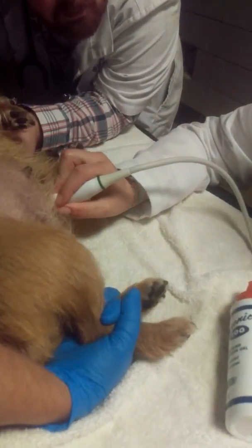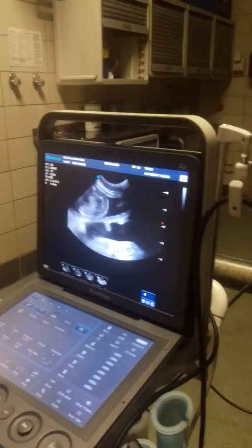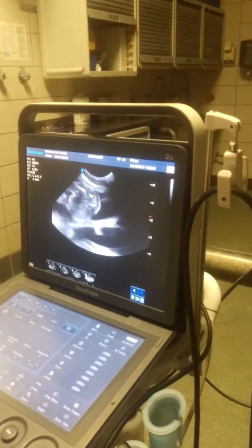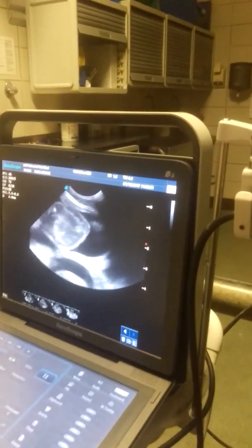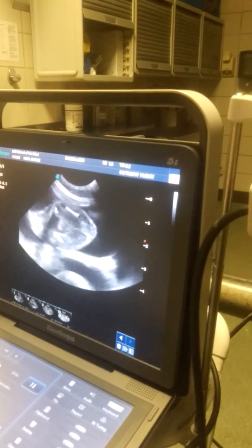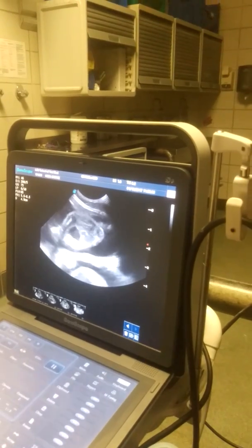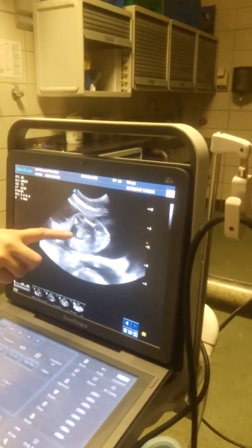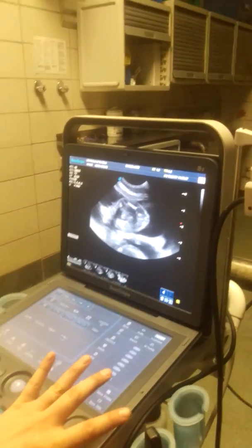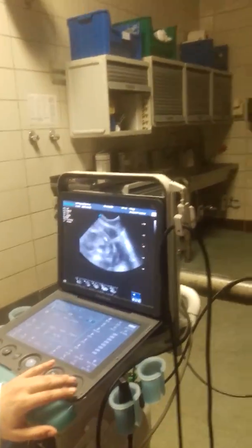I'd like to see if I can find one that has... This is crazy. That one might have one. I agree — that one might be a female. That kind of looks like a... Right there. I agree. One boy. One girl.